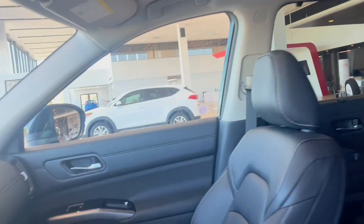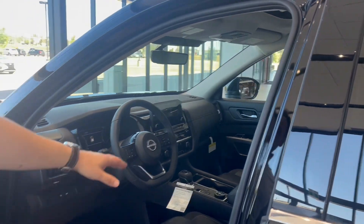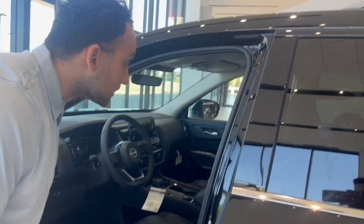You have your steering wheel which is all leather wrapped and also heated. You have your Apple and Android Auto, Bluetooth, a nice big touchscreen over here, wireless charging, and a beautiful large moonroof.